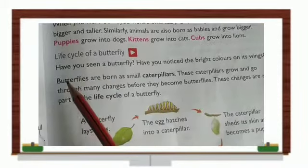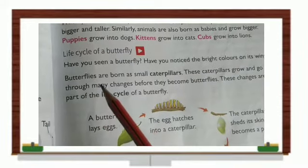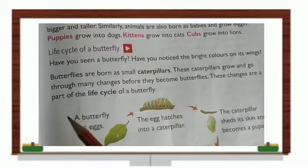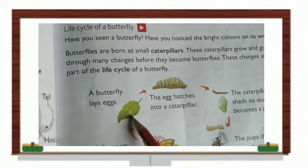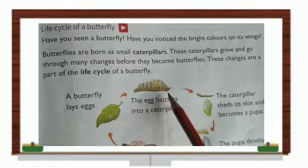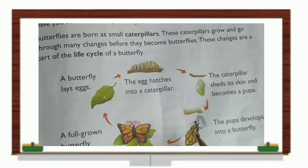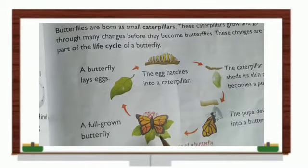Life cycle of a butterfly: have you seen a butterfly? Have you noticed the bright colors on its wings? Butterflies are born as small caterpillars. These caterpillars grow and go through many changes before they become a butterfly — these changes are part of the life cycle. First, a butterfly lays eggs on a leaf. The egg hatches into a caterpillar. The caterpillar sheds its skin and becomes a pupa. Then slowly, the pupa develops into a fully-grown butterfly.